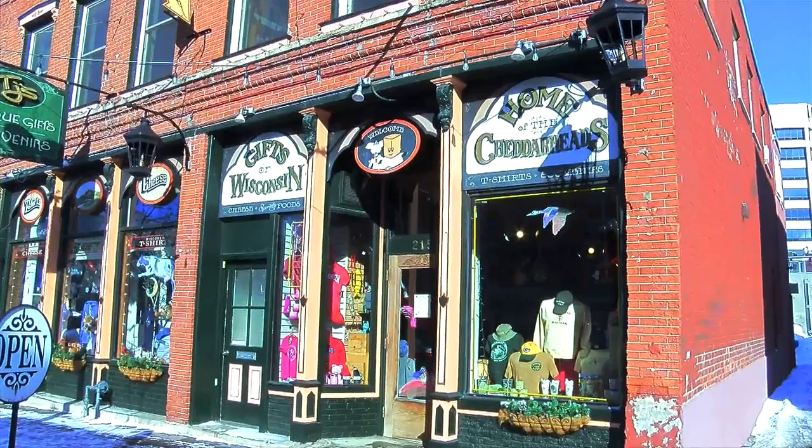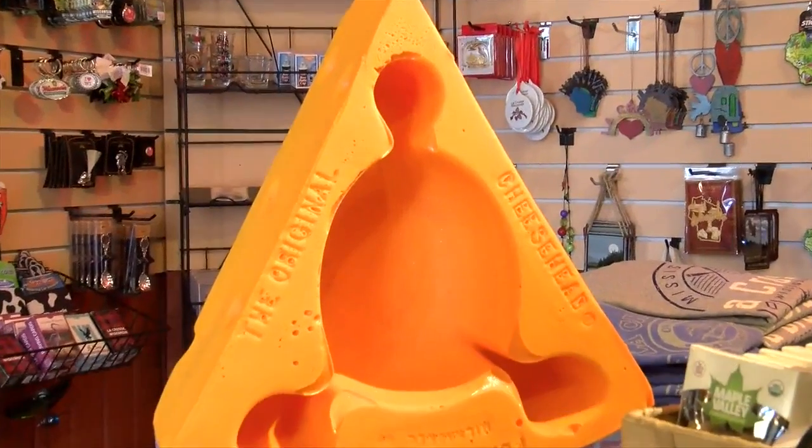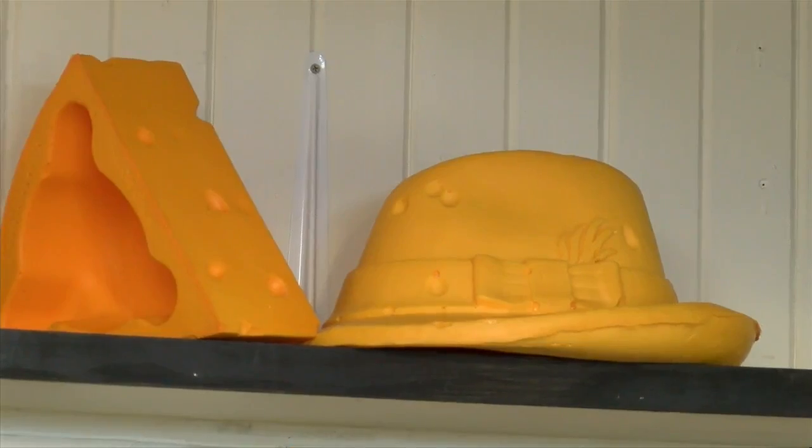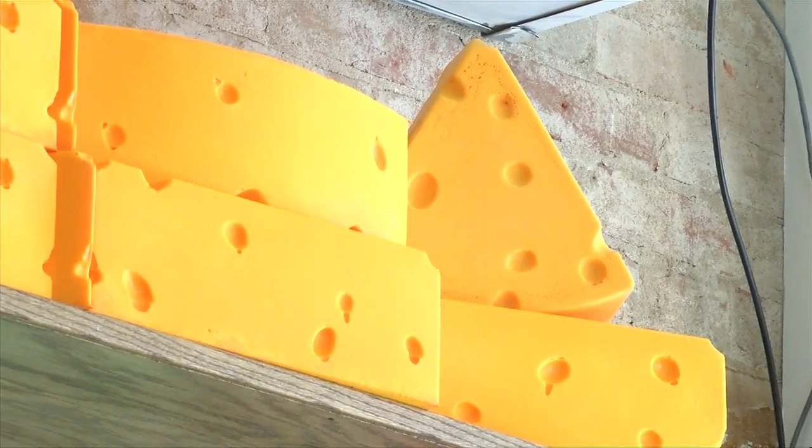First, find yourself some Packer stuff. One item in particular has you covered. I would definitely say the cheddar heads that we sell here, the big foam ones — especially with the Packers' wins this season, those have been pretty popular. We have a large adult size, that's the pretty popular one, and then we have a smaller kid's size.